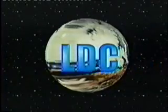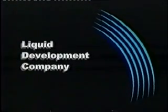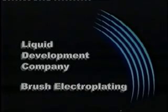Liquid Development Company — supplier for all your brush electroplating needs. Welcome to LDC and the world of brush electroplating.